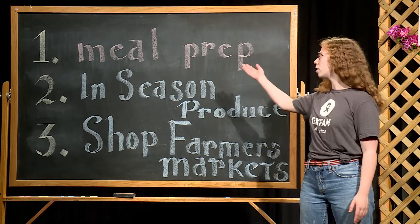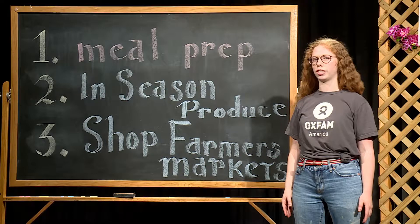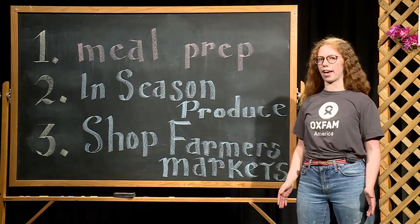The first step is meal prep. By preparing your meals in advance, you're ensuring that you're conserving water and energy, and making sure you have enough for today and for tomorrow.